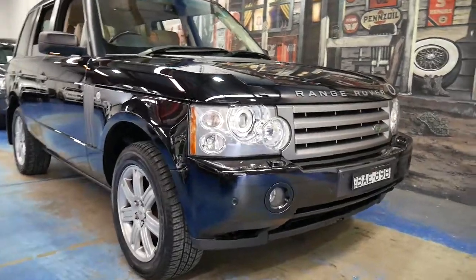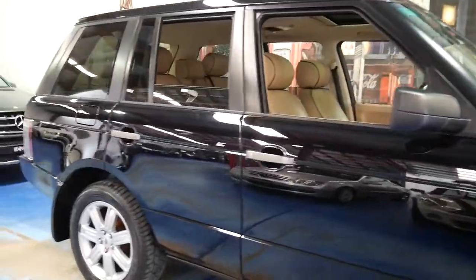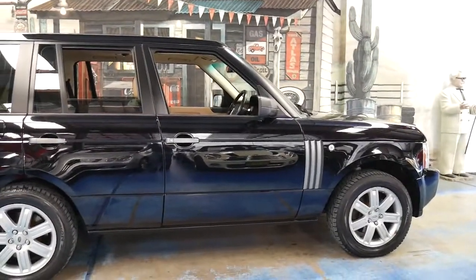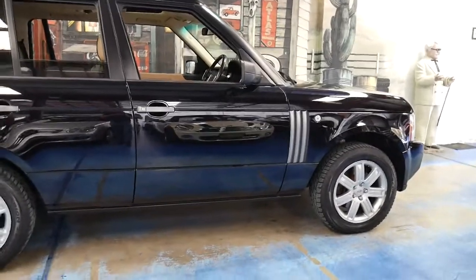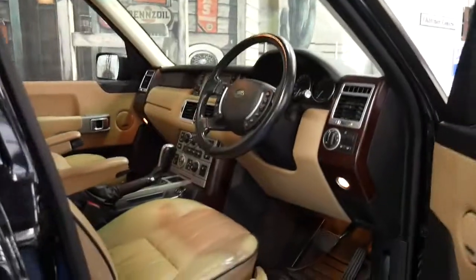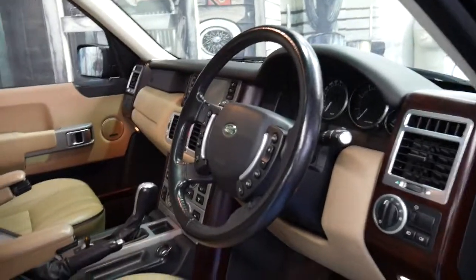Welcome to the Old Timer Centre. Today we have a 2006 Range Rover Vogue — it's the update series which has the 4.4 litre V8, but not to be confused with the 4.4 litre V8 from BMW. It's actually a Jaguar engine, and it's far more reliable and has significantly more power.